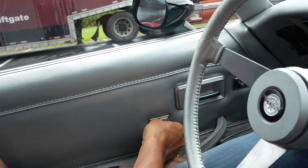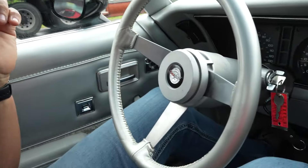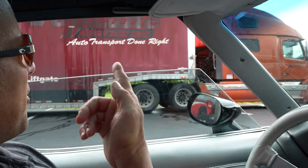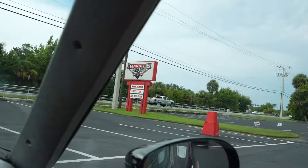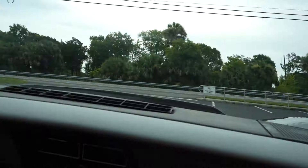Door locks work. Power windows — driver's side works. Passenger side works.